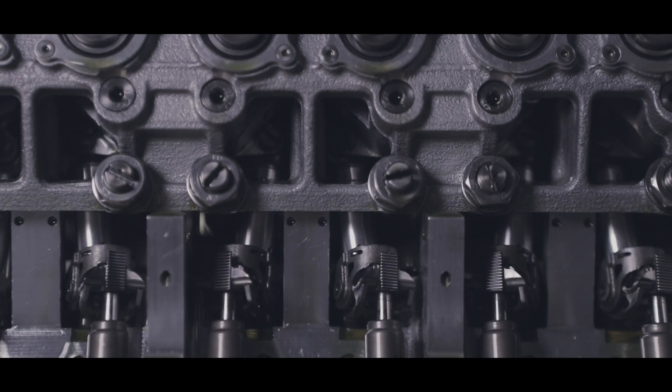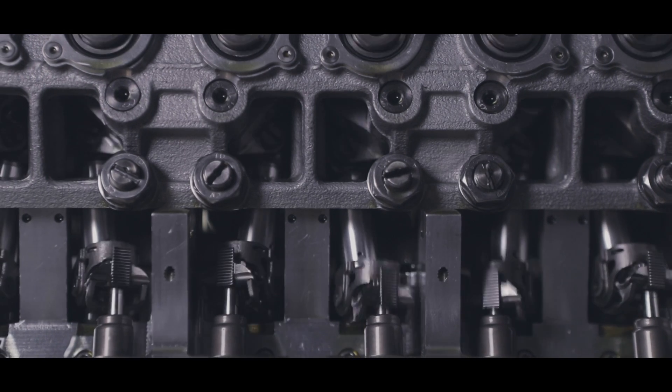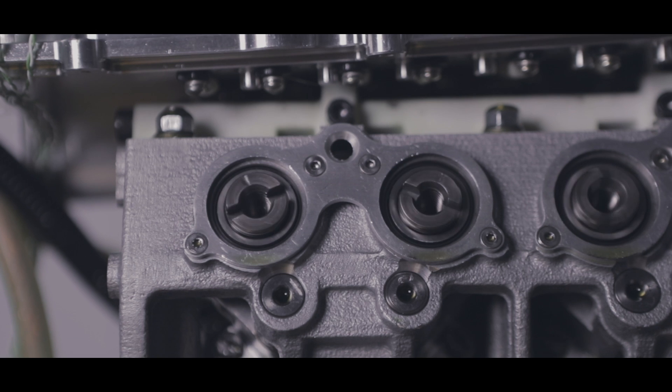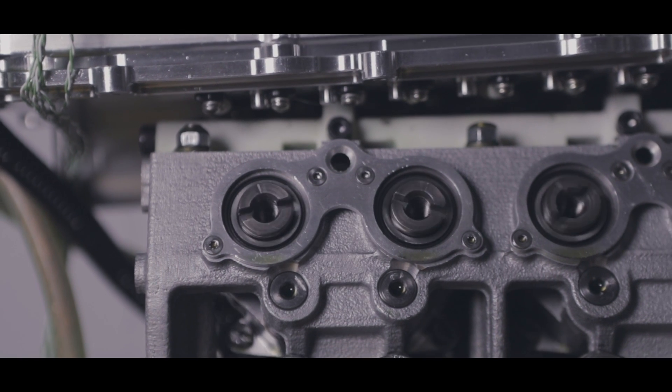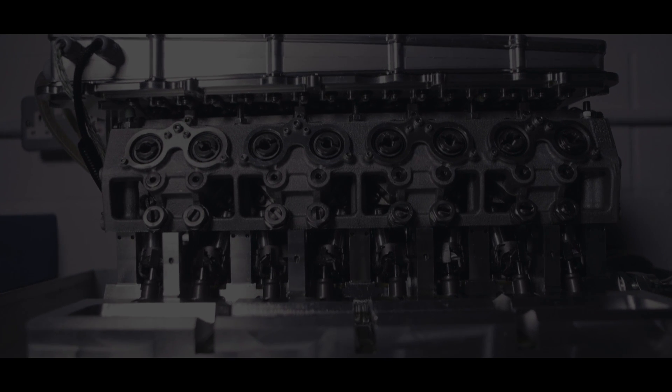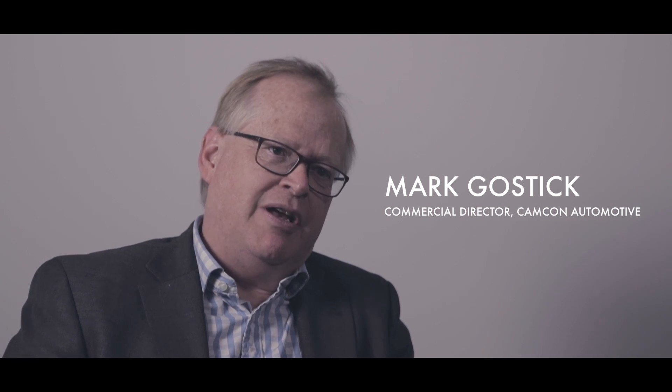IVA replaces the conventional camshaft on an engine with a set of valves under digital control, allowing infinitely variable control of timing, lift and period. IVA stands for Intelligent Valve Actuation. It's a concept to digitise the last remaining analogue system on an internal combustion engine, which is the air charge. We like to think of IVA as engine breathing by wire.